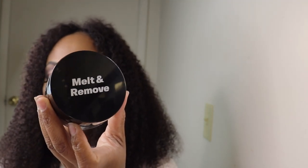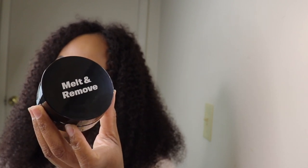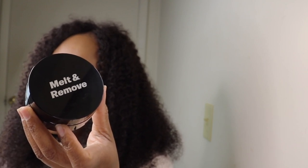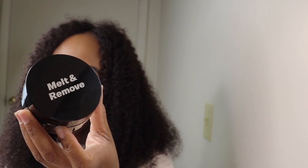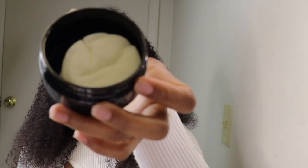Number two is the Black Head Out Sheet Melt and Remove. This is to remove blackheads — it is a pore core sheet pack that gently softens and dissolves blackheads and sebum to remove them from the pores without damaging your skin. When you open it, you have a little tweezer to take the sheet out. I don't normally get a lot of blackheads, so this will serve me a long time because it expires in 2025.